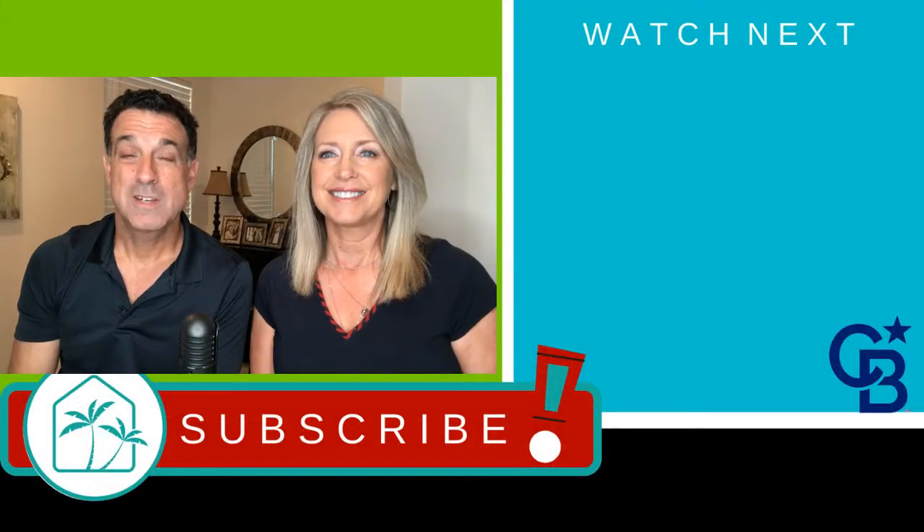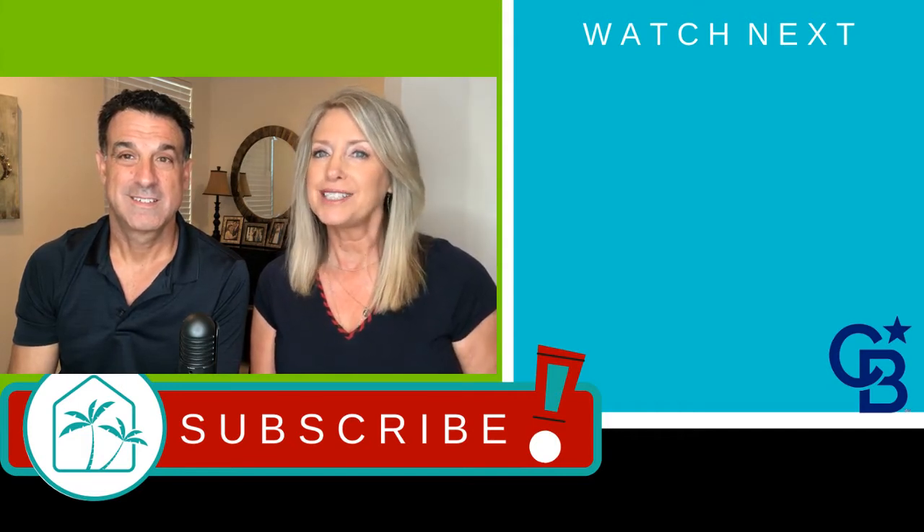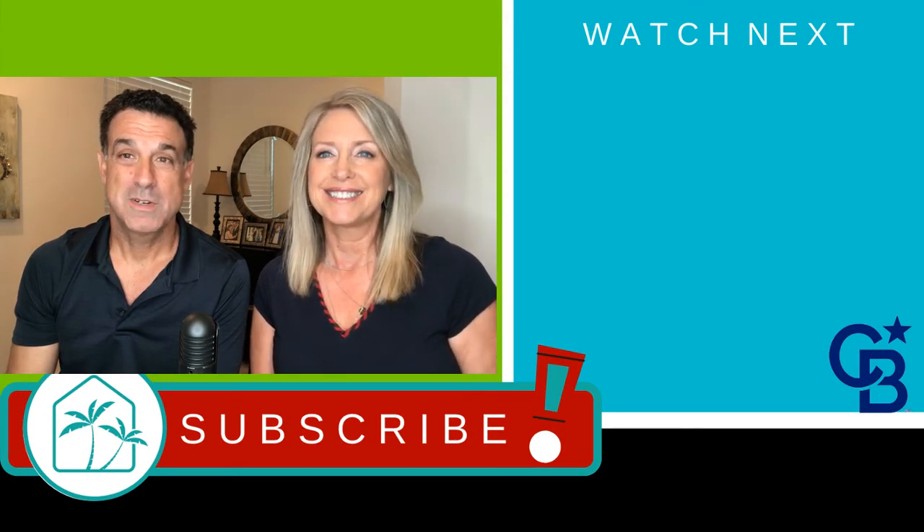Thank you for joining us on our tour of Angie's Planties. We hope you liked it. Don't forget to subscribe — we have weekly videos and we like to show you everything that Claremont has to offer. We look forward to seeing you again on our next tour. See you soon!